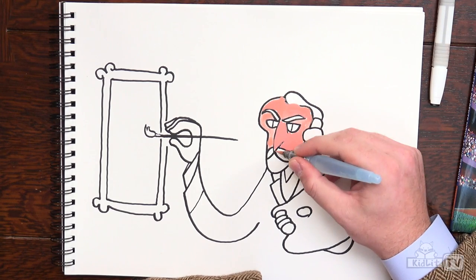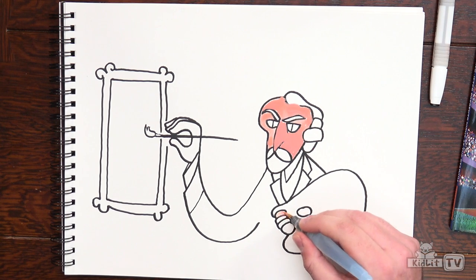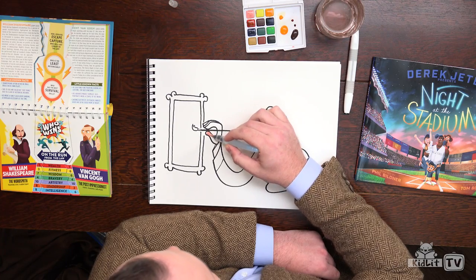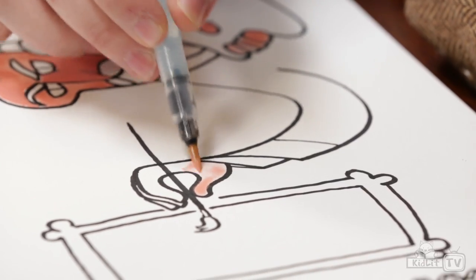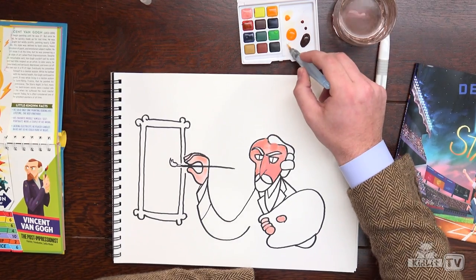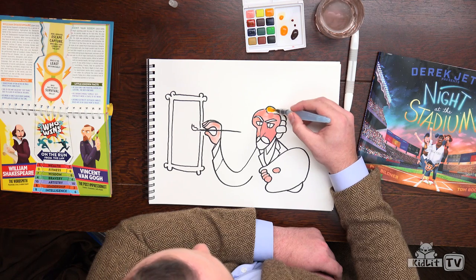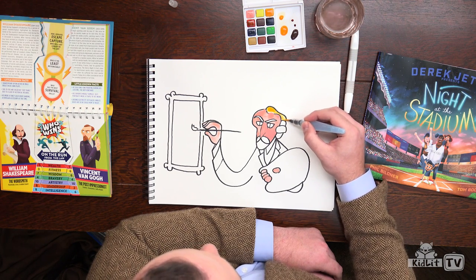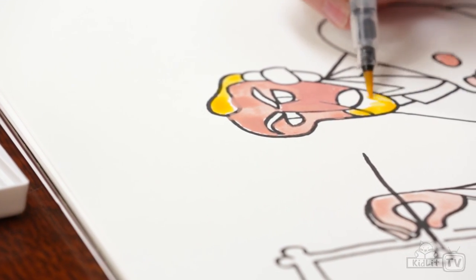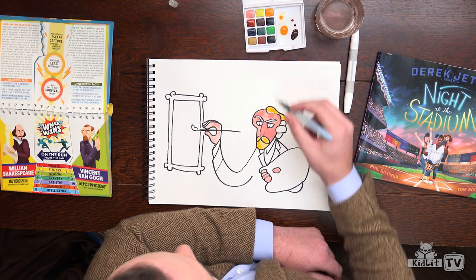We're not going to fill in the bottom of his face, because that's where his beard is — so we're just going to do the face here. Then we're going to fill in these fingers, and you can use some paint from the face again to fill in the other hand. So that's the skin — the face and the hands. Then we want to give him some color in his hair, so we're going to add some orange hair, and that is another hint at who this is. That also applies to the beard and the mustache.